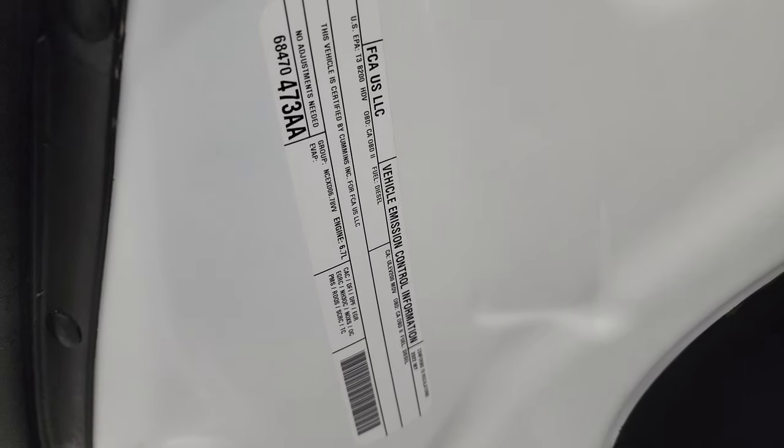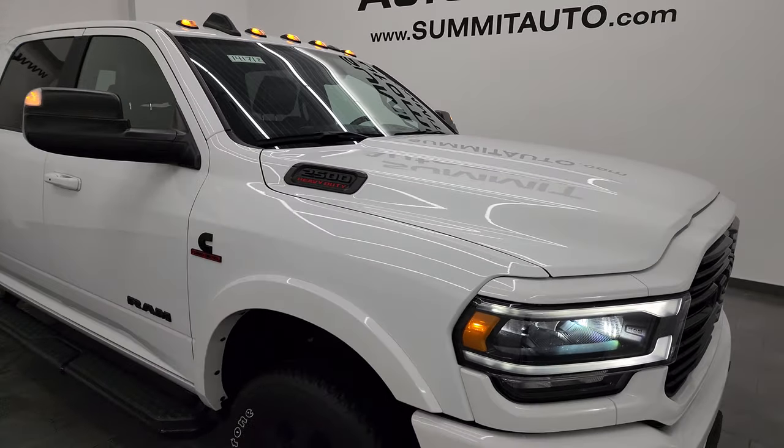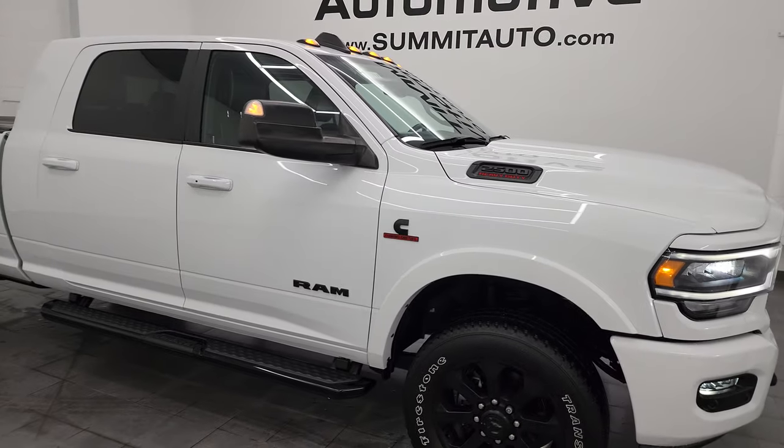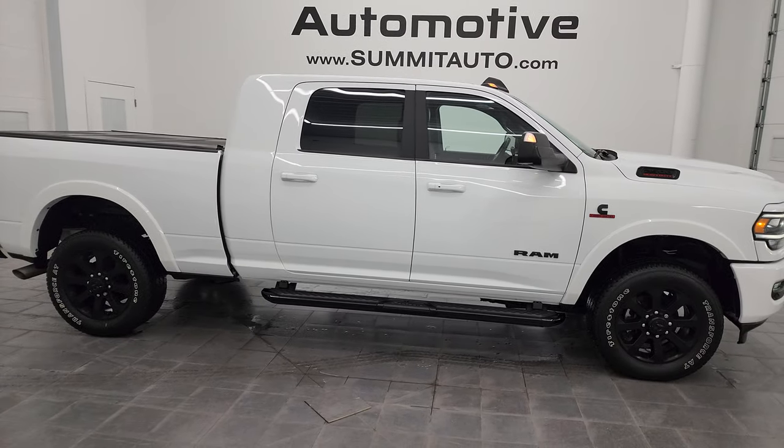I would highly recommend this truck from a quality and condition standpoint. I would ship this one to California, Texas, New York, Florida, or back to Ohio — whoever gets this truck is absolutely going to love it.